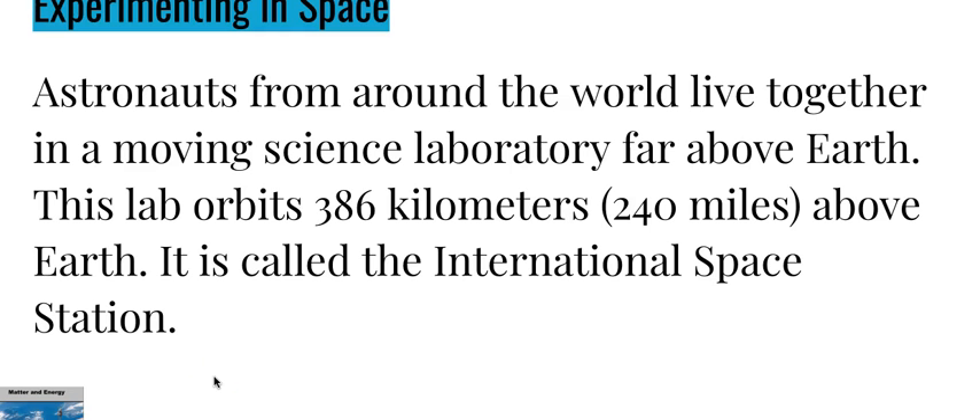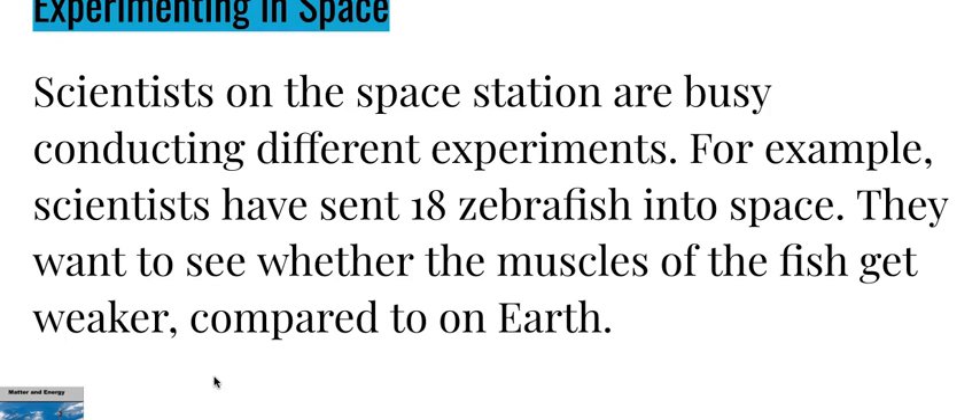Experimenting in space: astronauts from around the world live together in a moving space laboratory far above Earth. This lab orbits 386 kilometers, or 240 miles, above Earth. It is called the International Space Station. Scientists on the space station are busy conducting different experiments.